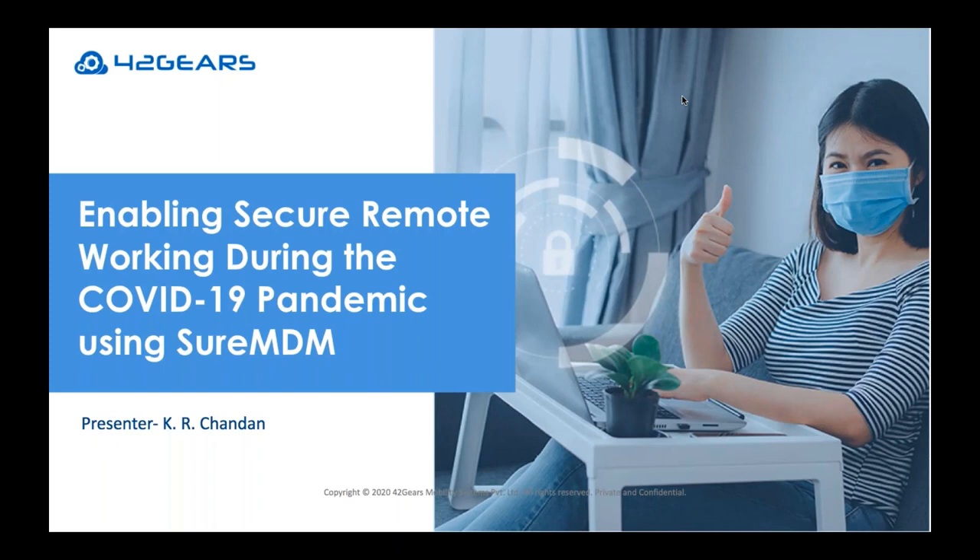As I speak to you today, there are millions of employees around the world across various industries who are working from home. But how prepared are organizations to maintain productivity or to deal with any major threat incidents such as malware attacks or data compromise? Let's discuss this in today's webinar. Please drop any questions you may have during the presentation in the question box panel, and I shall answer them at the end of this session.